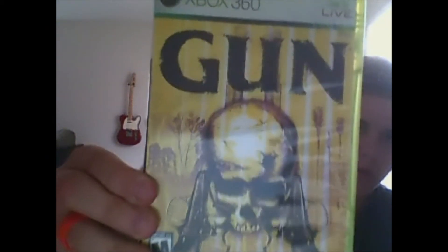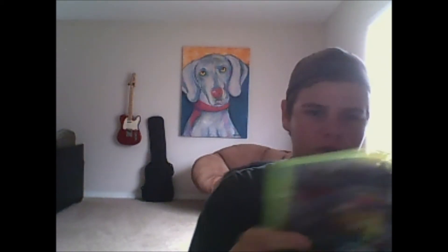Gun was disc only — no artwork, no manual — so I actually printed the artwork myself. You can probably tell my printer was running out of ink, so I'll reprint it now that I have ink. My last 360 pickup was Mafia 2, which I got for free with the buy-two-get-one-free promotion when I bought Gun and LA Noire. I threw in a disc divider and the add-on content disc — it's complete with manual and map. The only issue is the disc they gave me is a Platinum Hits disc but the case is not Platinum Hits.